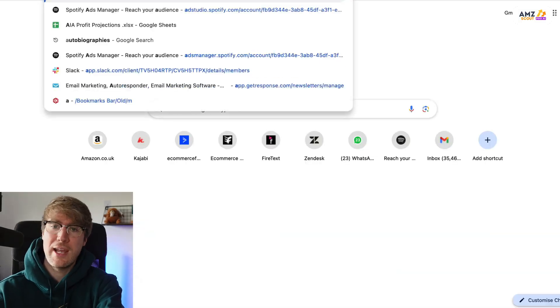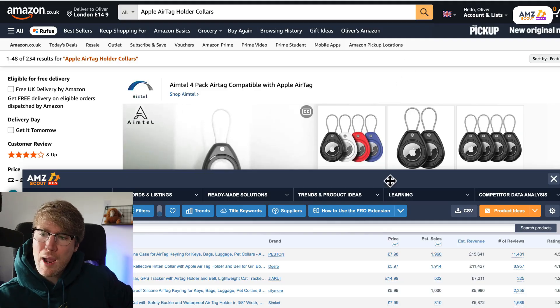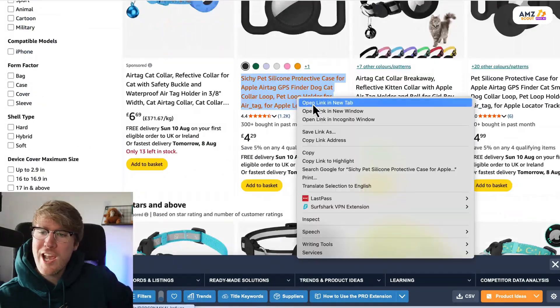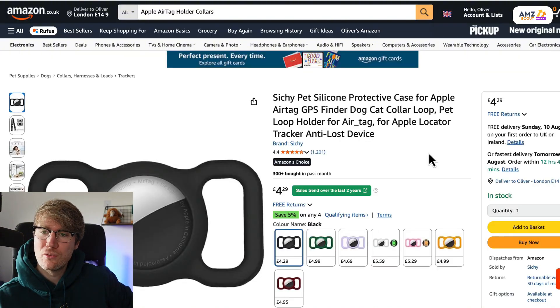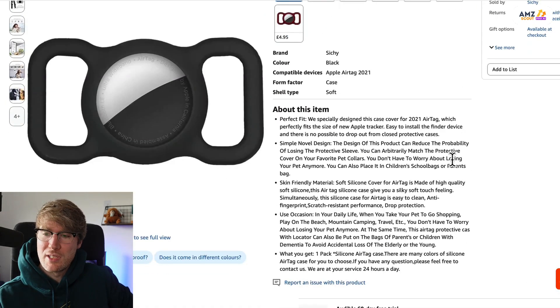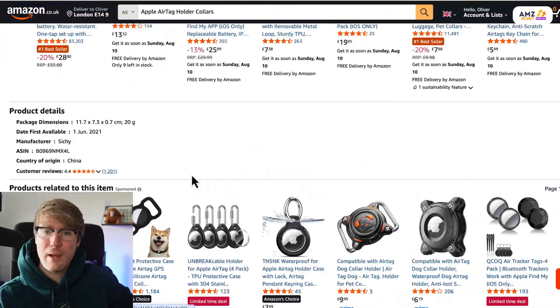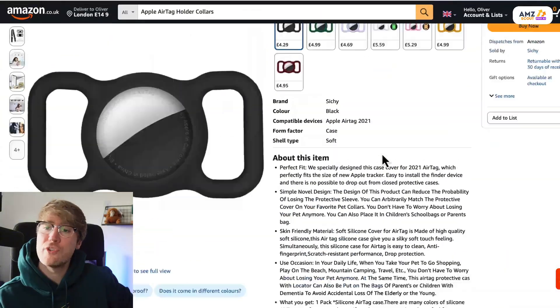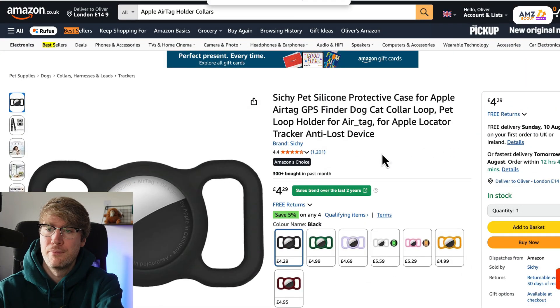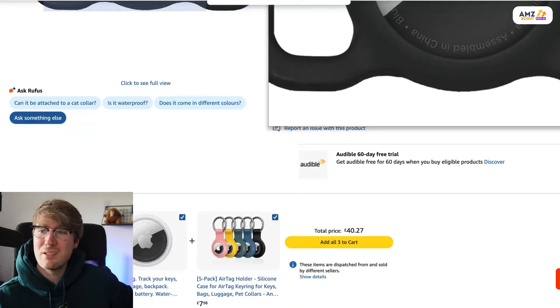The answer is yes. I'm using AMZ Scout to check this, but if you don't have it you can use the AMZ Scout free sales estimator. Grab a few products and check they're making a decent amount of sales. We want at least 300 sales a month on around three products to confirm there's demand. To do this for free, grab the best sellers rank — it's usually in the additional information on the listing.